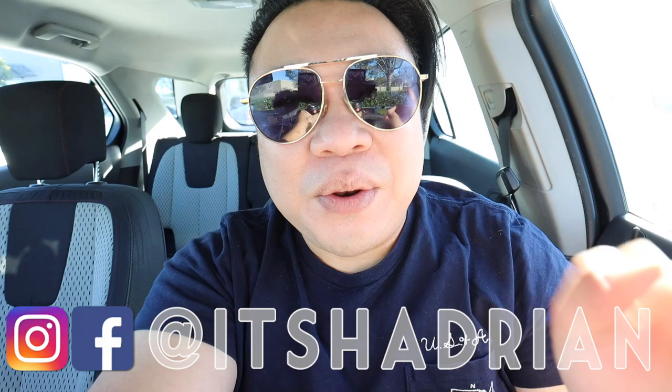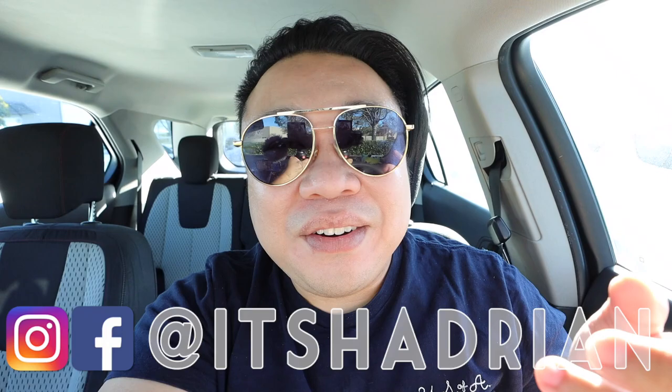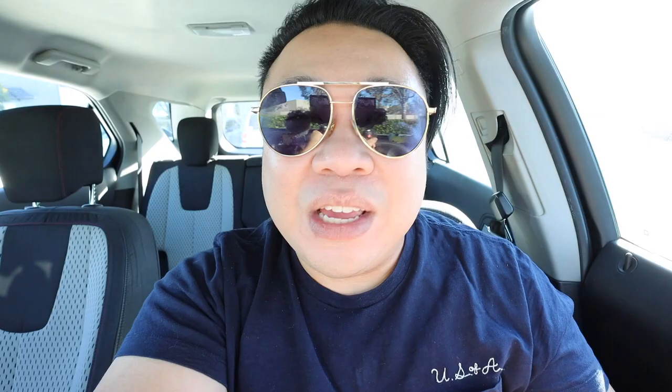If you guys love thrifting, vlogs, and home decor, do not forget to subscribe with the little bell button so you're notified when new videos go up. I do post videos every single day. I'll be on Instagram. Check out my shop at Hayden.com to see whatever I have for sale from my thrifting adventures. But without further ado, let's hop in the store. We're going to go to the regular store first and afterwards head over to the computer store.